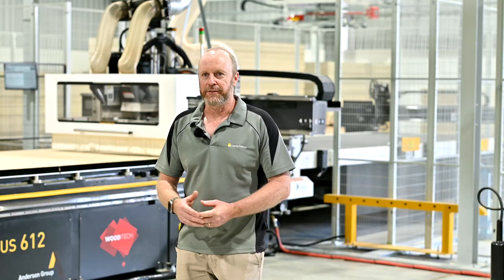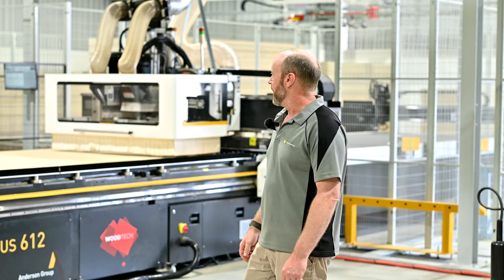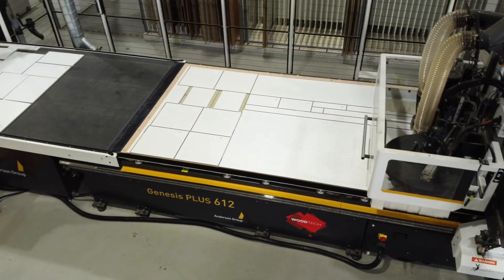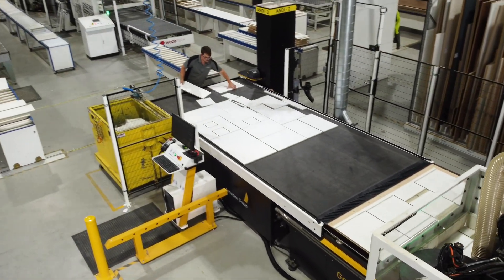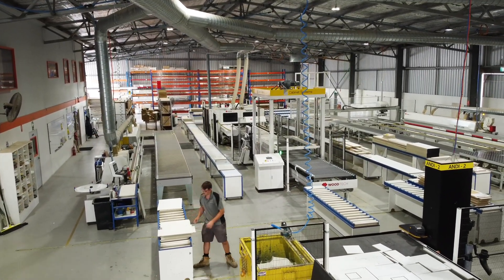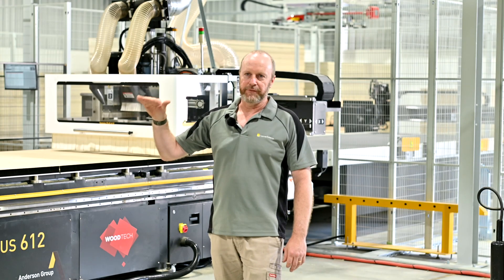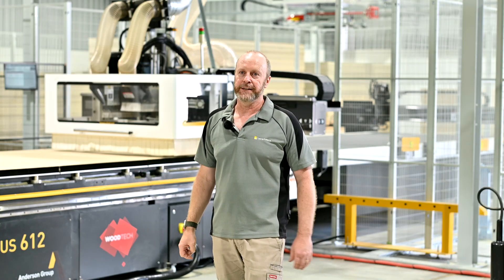The process for us starts with the Barbrick Automated Panel Storage and Retrieval System. We've got that feeding two Anderson Genesis routers, which are both identical machines — 3618 machines. Coming off the routers, we flow onto our two Nanzing edge banners, then we push the parts through into our Nanzing six-sided flow-through drilling machine, with a chain buffer system which retains the panels prior to them rolling through to the drilling machine.